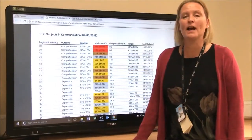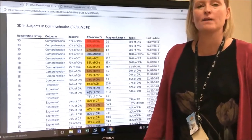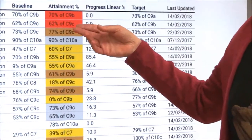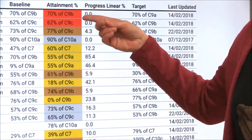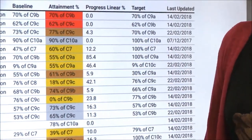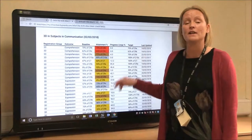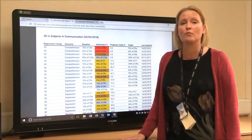The Onwards and Upwards system allows us to track progress and respond very quickly if we're concerned about a child's progress. Where children are showing as red, we can hold a pupil progress meeting and put in strategies and interventions to help them, so that by the end of the year, hopefully their progress will have improved.